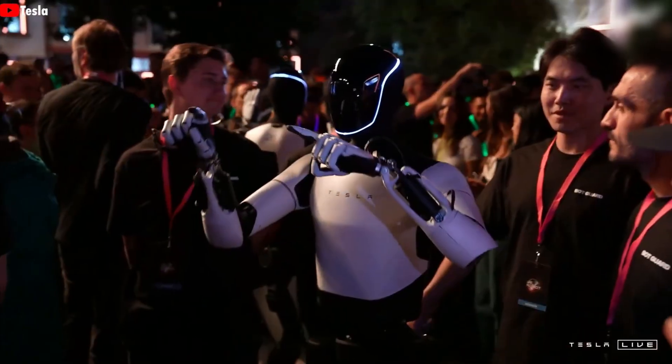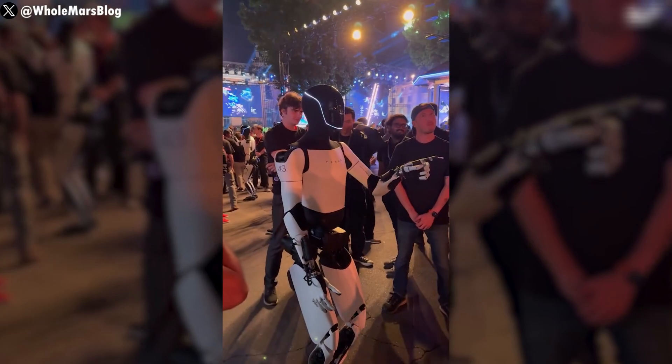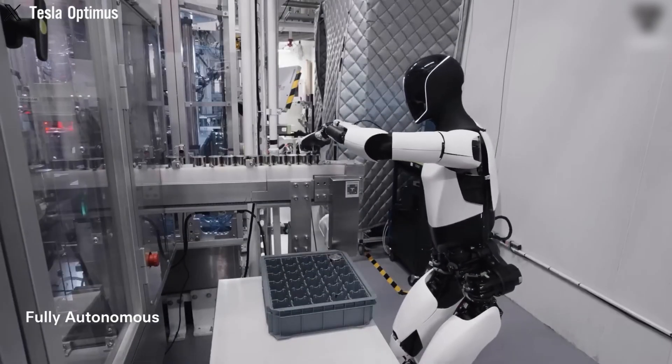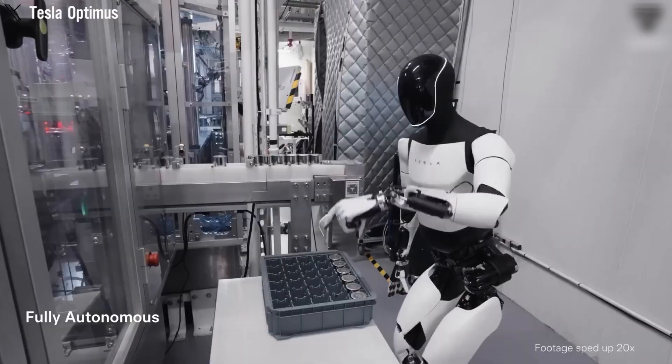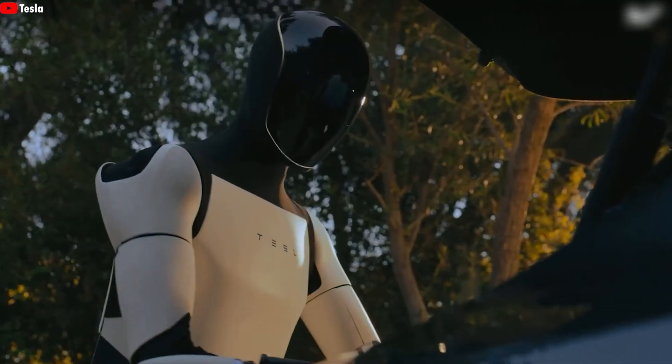Thanks to its AI, Optimus learns new tasks, including catching a ball and navigating rough terrain. In factory settings, it aids with assembly lines, logistics, and repetitive tasks. Tesla's demo videos highlight Optimus accepting deliveries, walking dogs, and even teaching.